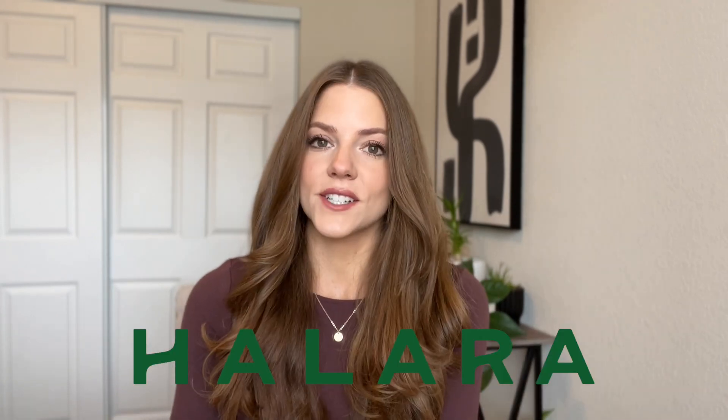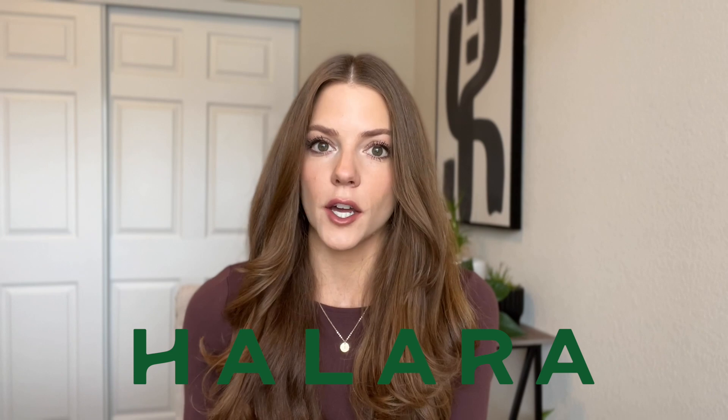Hey guys, it's Whitney, welcome back to my channel. If you are new here, I do videos all about activewear — I give you my honest opinion, tell you about sizing, fit, and just let you know my thoughts on the products. Today's video is all about that, and I've actually partnered with one of my favorite brands, Halara.